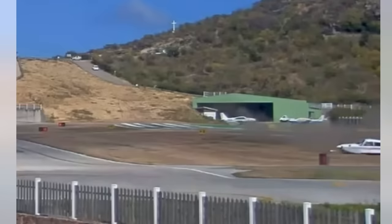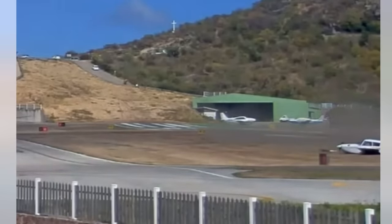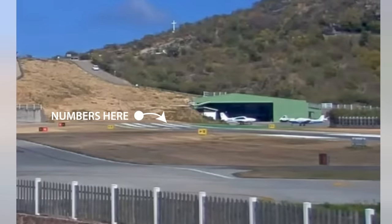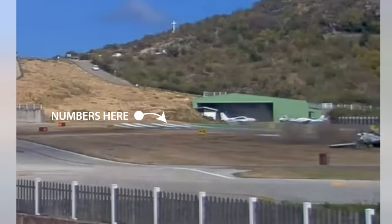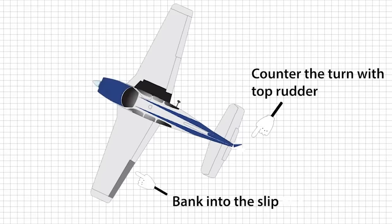A robust application of power — say 10 feet above the touchdown — might have saved it without adding too much rollout distance. As it is, the touchdown is just past the numbers, so the pilot had plenty of runway left.